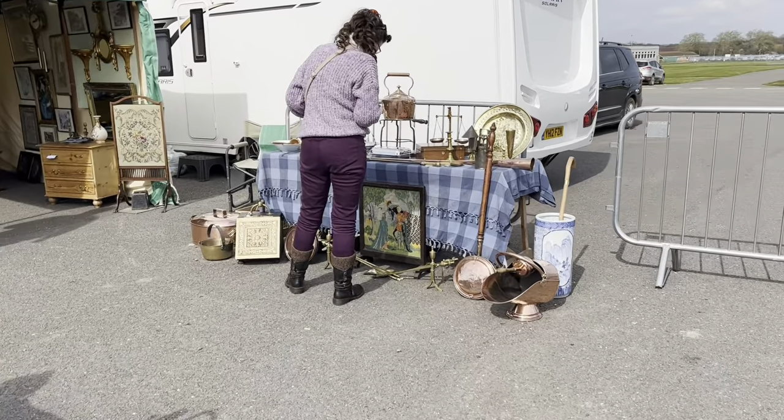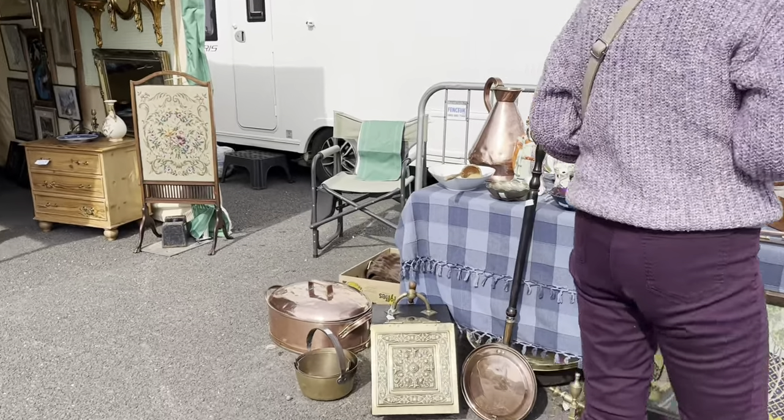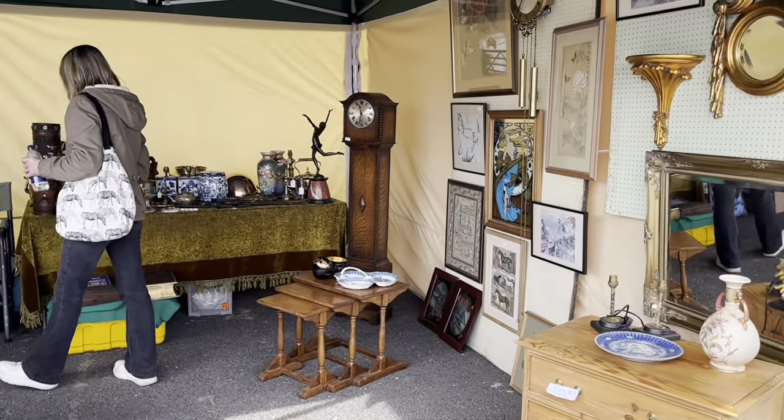I'm going to show you a few objects, and let me know if you think I've missed anything. I'm going to go to that clock first of all.